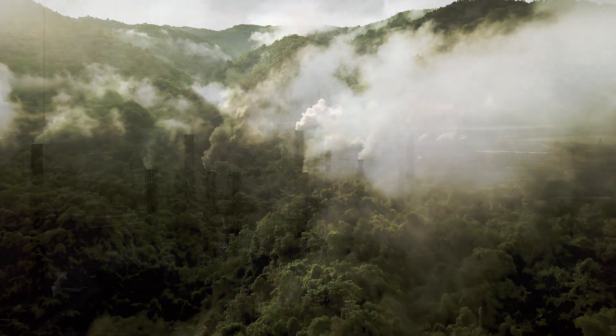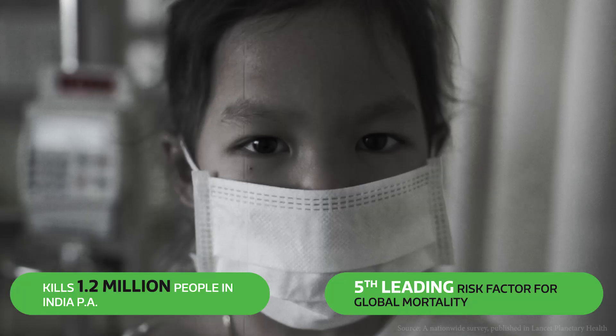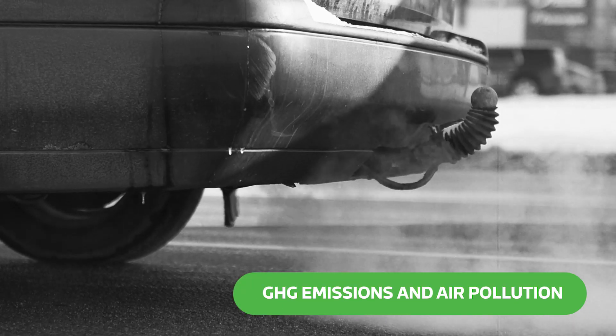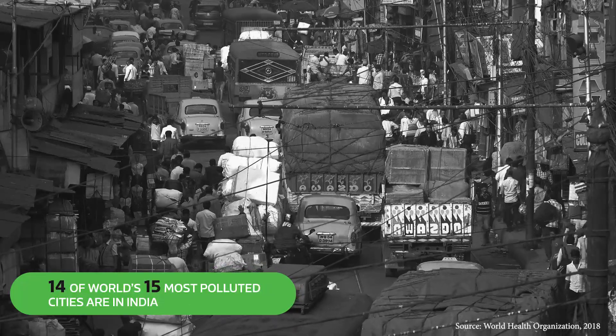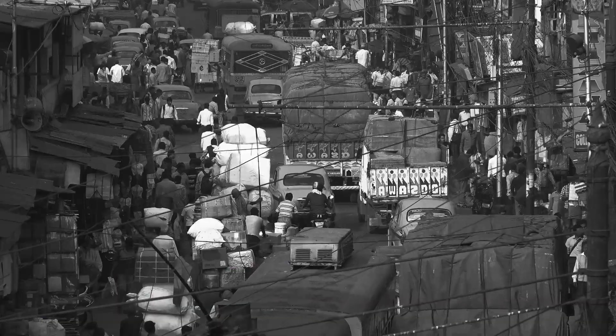Breath is life. Yet the polluted air we breathe is responsible for millions of deaths every year. A leading source of GHG emissions and urban air pollution are on-road vehicles. The problem gets worse in developing economies like India that struggle with congested cities.